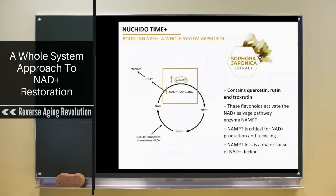Sophora Japonica is one of the ingredients in our formulation. The dried flowers of the Sophora Japonica tree contain the powerful flavonoids quercetin, rutin, and troxrutin. These flavonoids were selected for our formulation based on their ability to increase levels of the NAMPT enzyme — the enzyme that is absolutely critical and rate-limiting for the recycling of nicotinamide back into fresh NAD, but which declines with age. This group of flavonoids actually increases NAMPT enzyme levels and therefore improves NAD recycling and production.